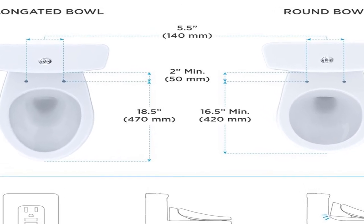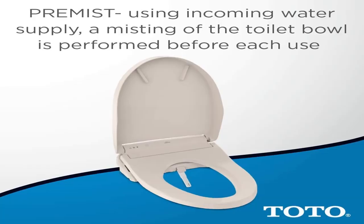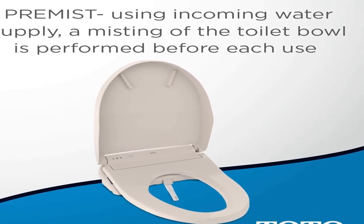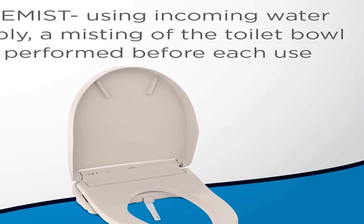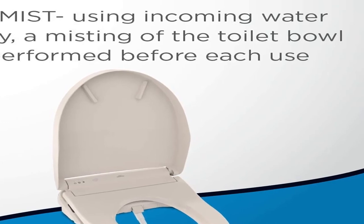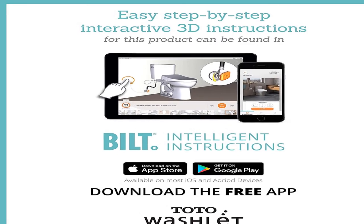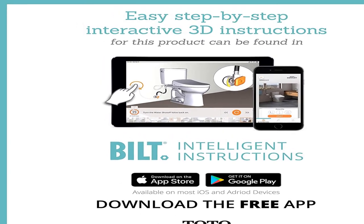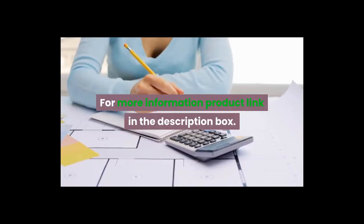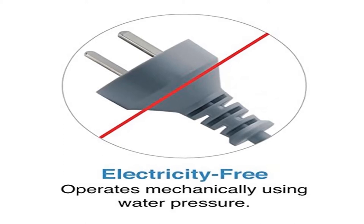Product information: color cotton white, material plastic, shape elongated, item package quantity one, included components bidet toilet seat, batteries included yes, battery cell type alkaline. Electronic bidet toilet seat with instantaneous water heating, premist, and soft close lid, elongated. For more information, product link in the description box.